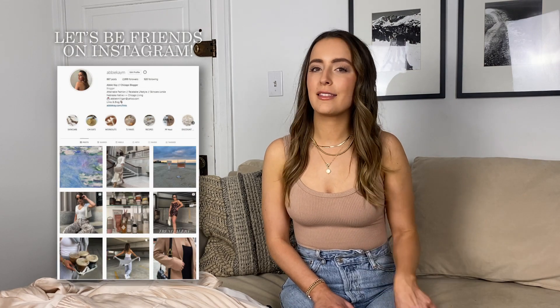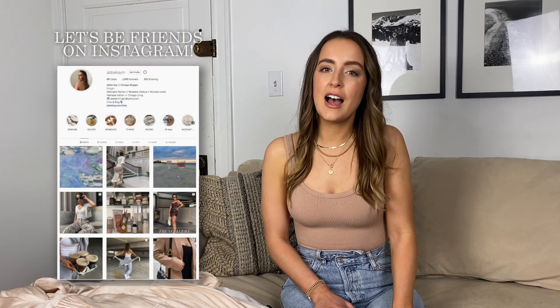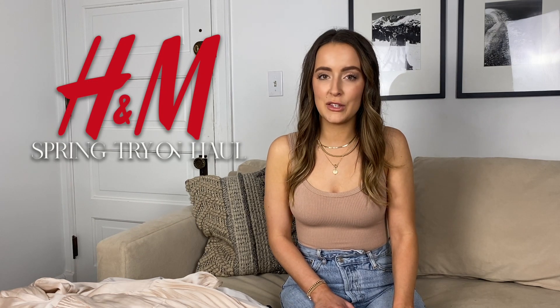Welcome back to my channel. If you're new here, my name is Abby and I'm a Chicago blogger. Definitely hit that subscribe and like button if you enjoy this video. I'm going to be sharing my H&M try-on haul with you.